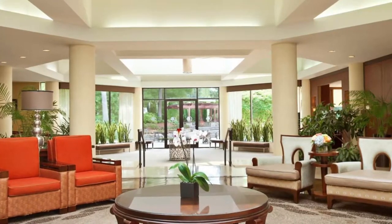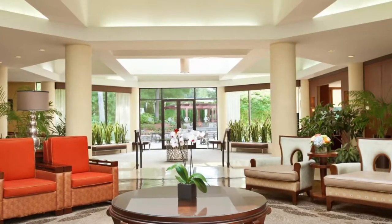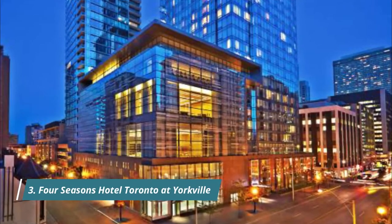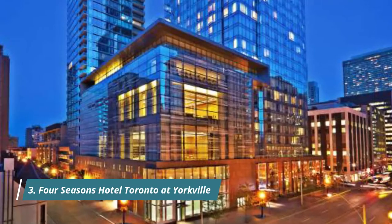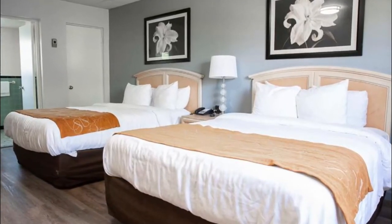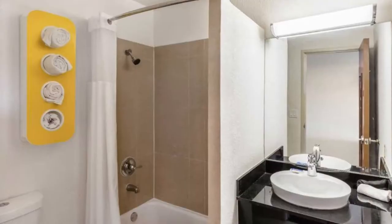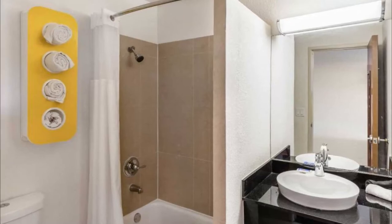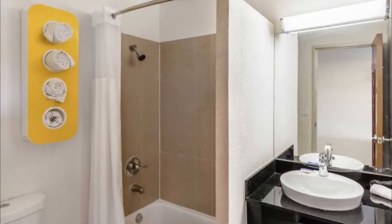Number three: Four Seasons Hotel Toronto at Yorkville. Offering an expansive spa and full-service fitness center, guests can take advantage of the indoor lap pool and hot tub. This five-star hotel features modern guest rooms with various city views. The whole ambience is very nice, including the steam room.